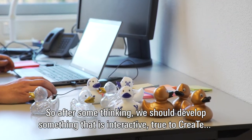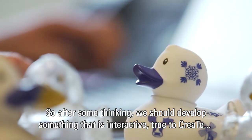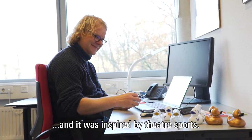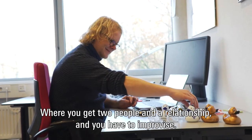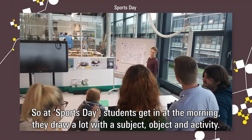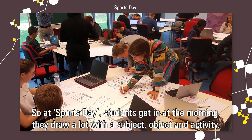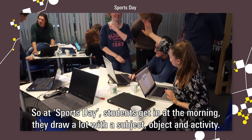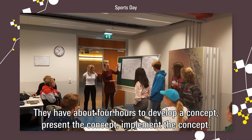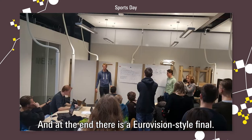After some thinking, we decided to develop something more interactive and true to CREATE. It was a bit inspired by theatre sports, where two people are in a relationship and have to improvise. On Sports Day, students draw a lot in the morning — a subject, an object, an activity — and have about four hours to develop a concept, present the concept, implement it, and then at the end there's a Eurovision-style final.